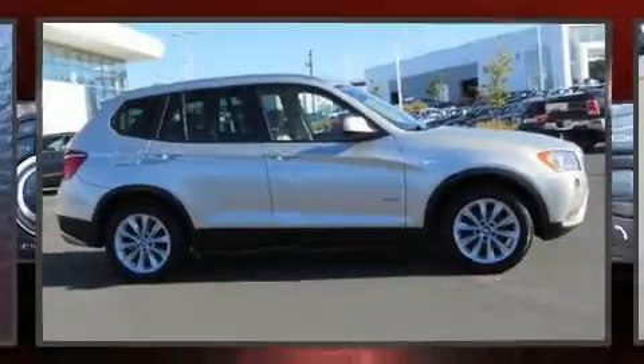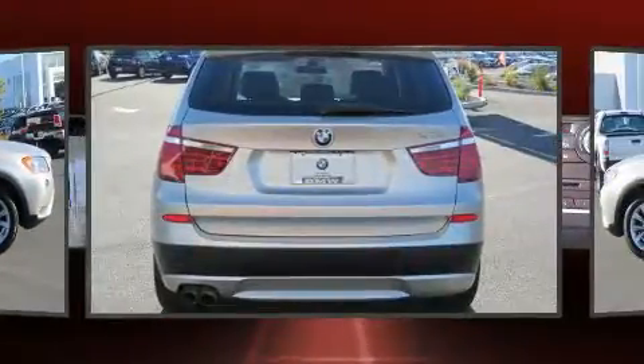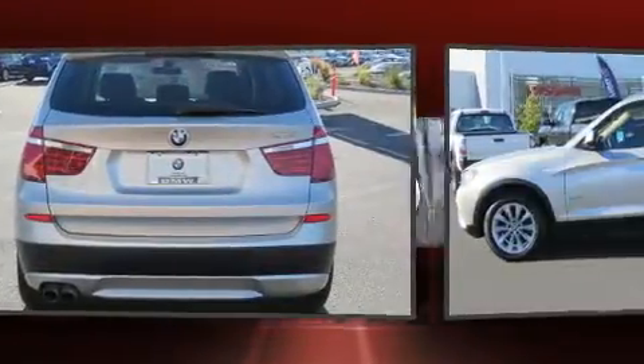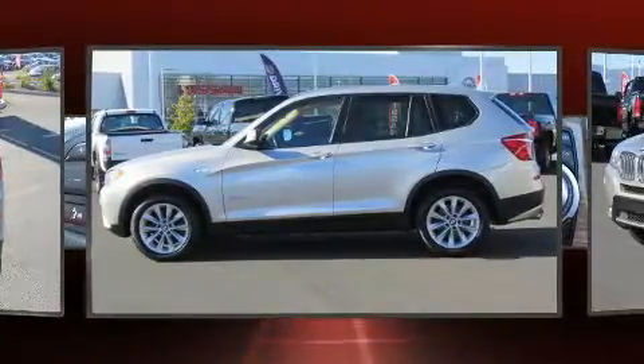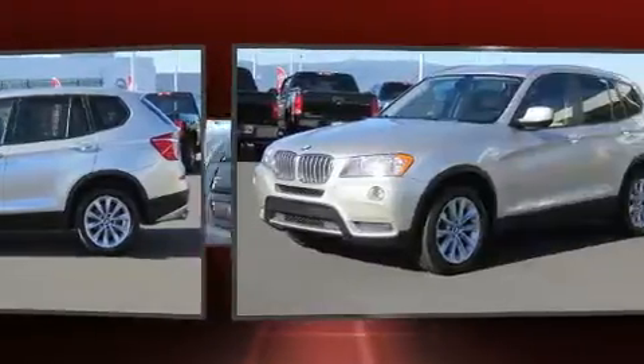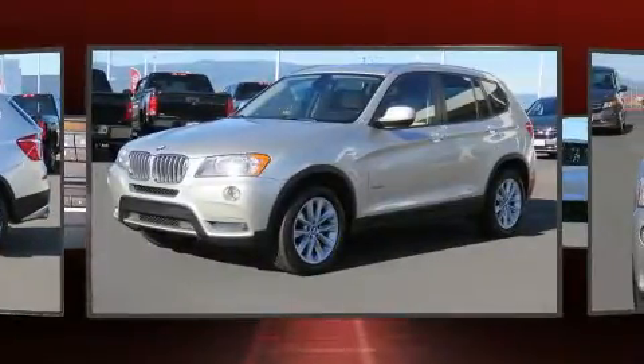Get excited about the 2013 BMW X3 xDrive 28i. Smooth gear shifts are achieved thanks to the efficient four-cylinder engine, and for added security, dynamic stability control supplements the drivetrain. Turbocharger technology provides forced air induction, enhancing performance while preserving fuel economy.